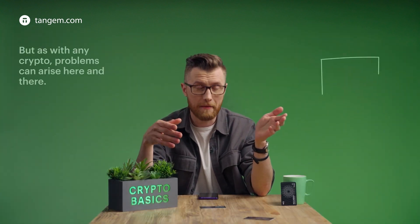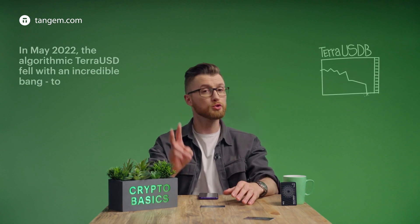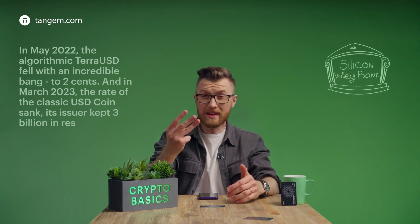But as with any crypto, problems can arise here and there. In May 2022, the algorithmic TerraUSD fell with an incredible crash to just 2 cents. And in March 2023, the rate of the classic USDC sank — its issuer kept 3 billion in reserve in the collapsed Silicon Valley Bank.